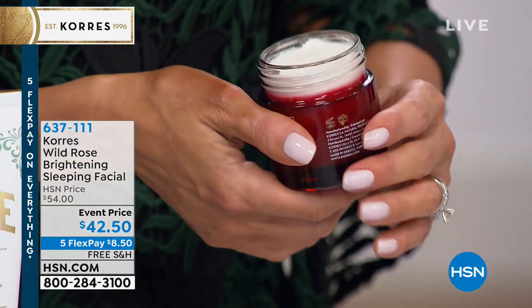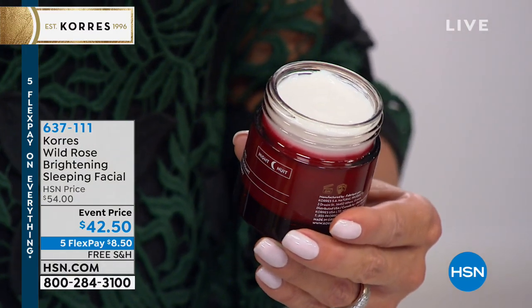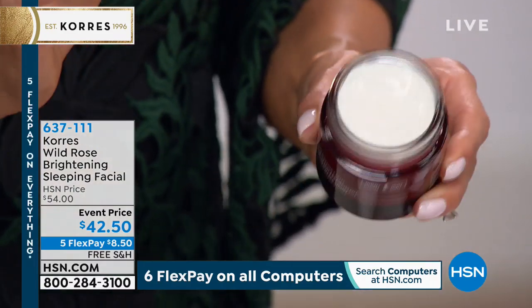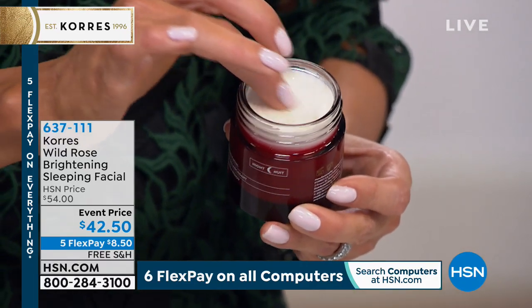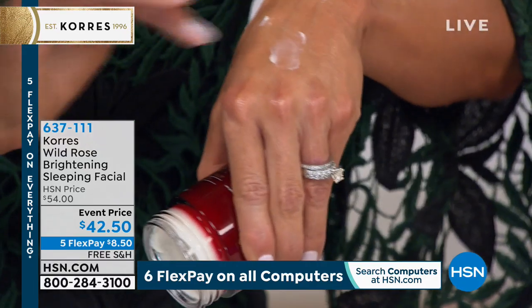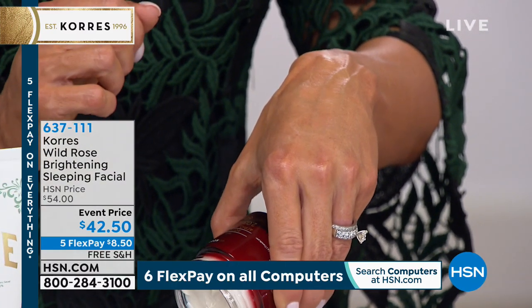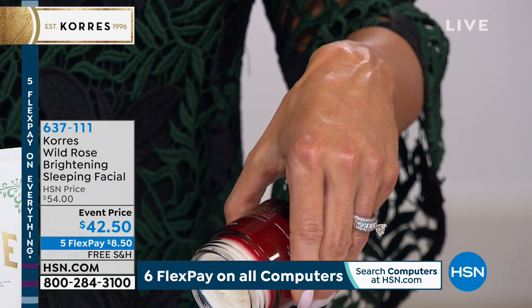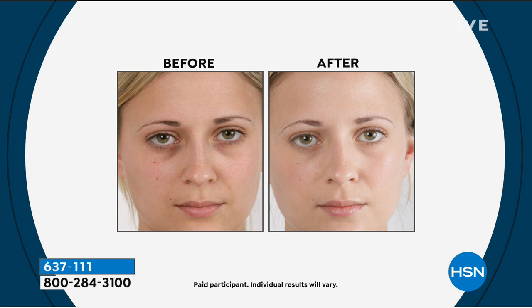This is for those of you who spent too much time in the sun and have dark spots or discoloration. Look at this — it's a solid. You put it on your clean skin at night, it melts to the warmth of your skin. You go to sleep — even under the eyes — and you wake up with brighter, more even skin. Anyone who has discoloration, too much time in the sun, dark circles, age spots — this is for you.